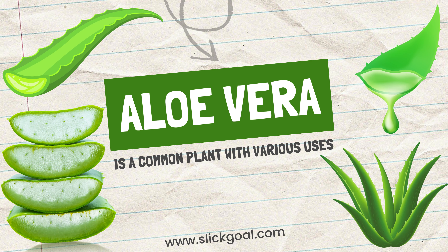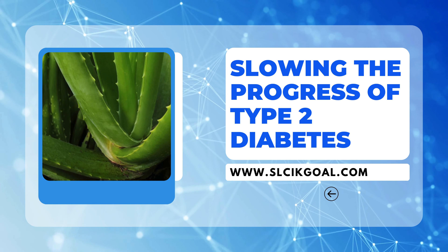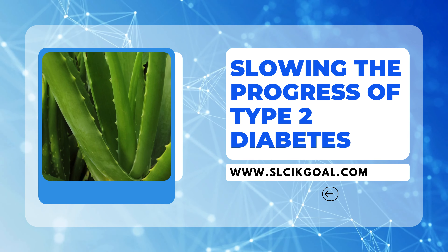Aloe vera is a common plant with various uses. Many people are aware of its benefits for the skin, but it may have others, including slowing the progress of type 2 diabetes.